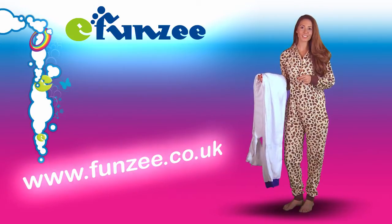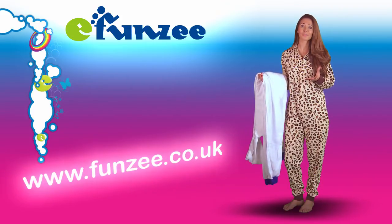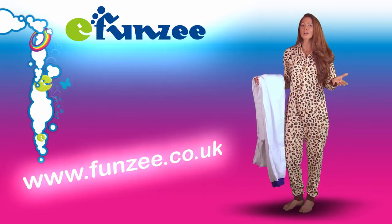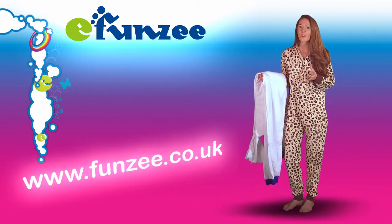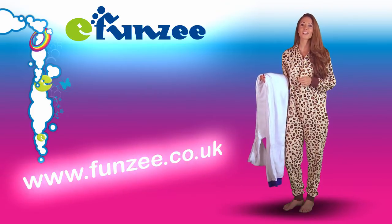Have you ever seen a child in a romper suit and thought how comfy and warm they look? Here at Funzy, we couldn't think of any reason why adults couldn't share the same comfort for lounging, sleeping and partying. Since we started offering fun, practical onesies, thousands of adults have experienced Funzy relaxation.